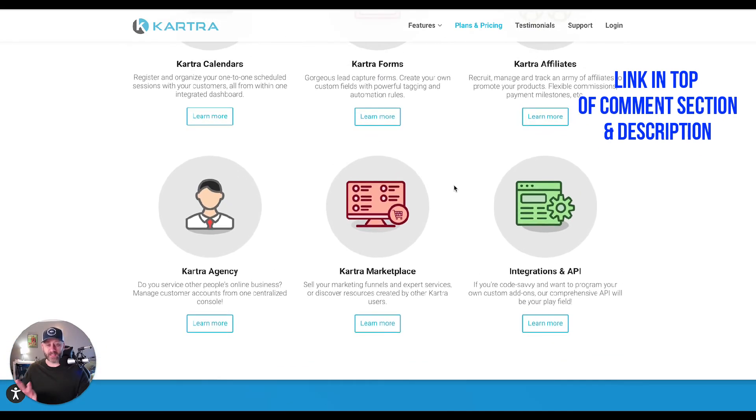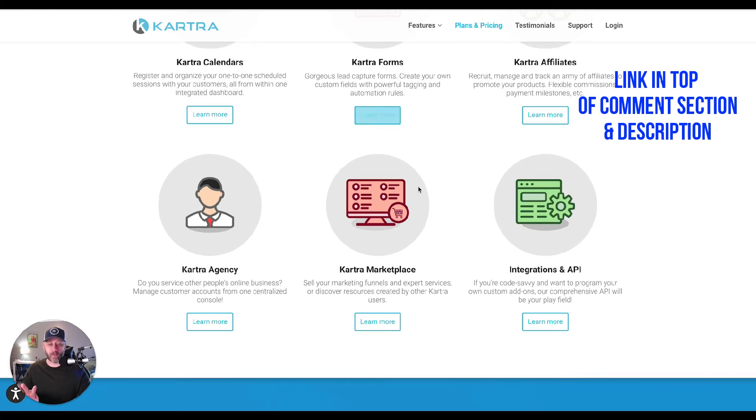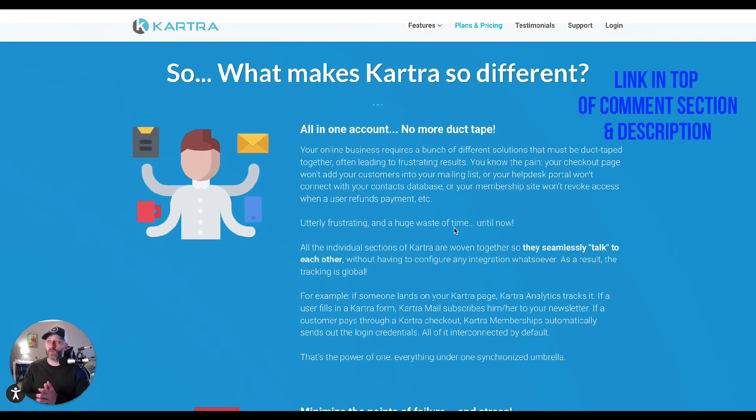The link is going to be at the top of the comment section and top of the description — you can click on those and learn more about all these different options. One thing that's really powerful about this is if you are paying for an email service provider, you're paying for ClickFunnels, you're paying for Vimeo, you're paying for all these different things to duct tape your business together — Kartra is going to replace all of that. Whatever you're paying for Kartra, you'll be able to eliminate all these other monthly payments and wind up saving money by using something that's seamless and integrated.